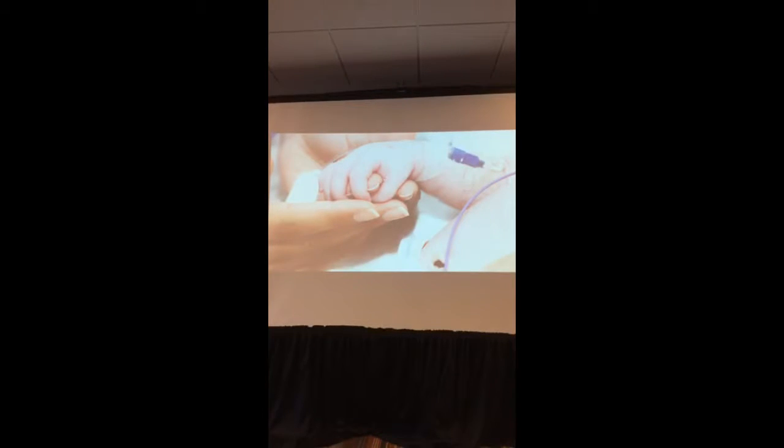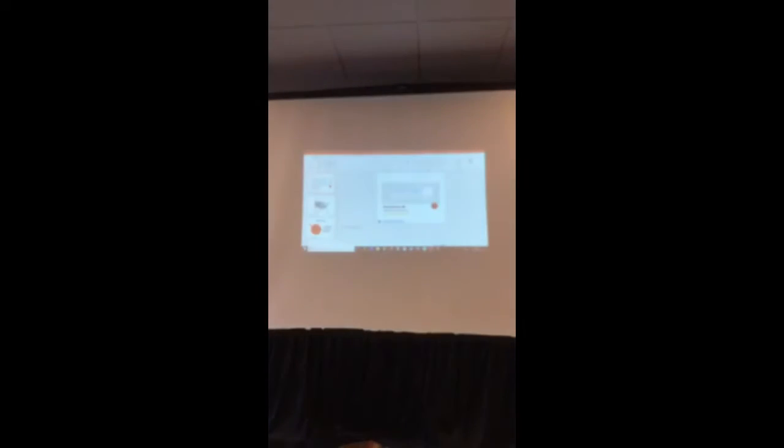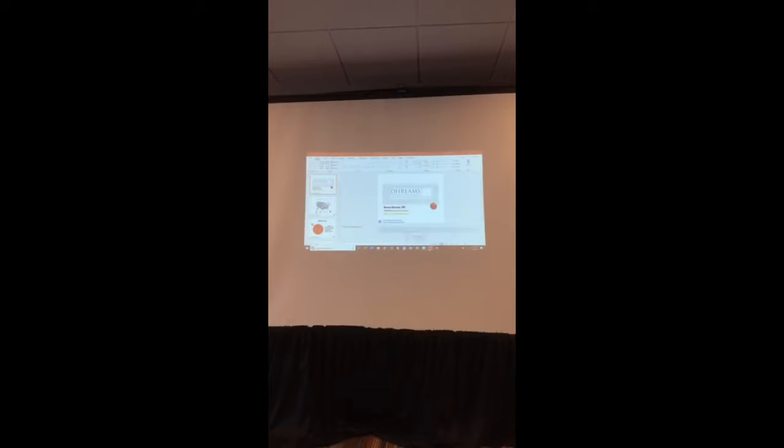Hello. First of all, I would like to thank CDH International and Cherub's leadership and all the members for inviting me today to present our research at Mass General Hospital. What you do is really amazing in supporting each other, supporting research, and raising awareness as well.